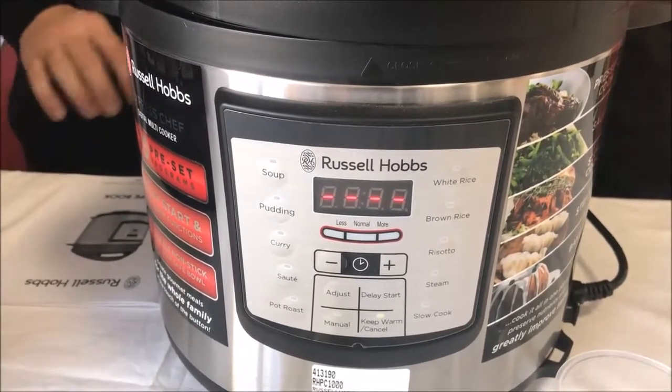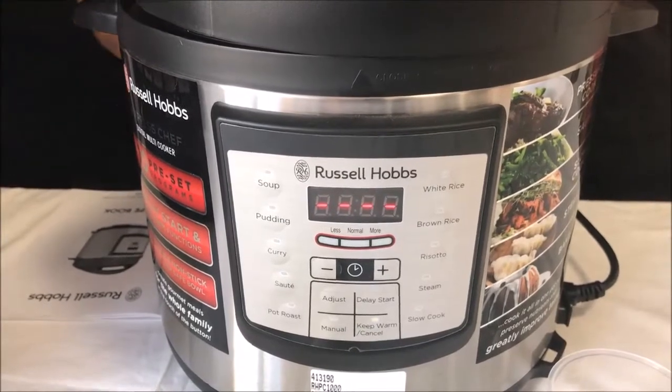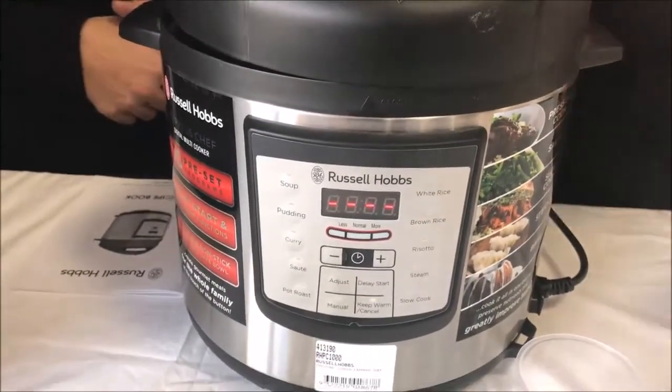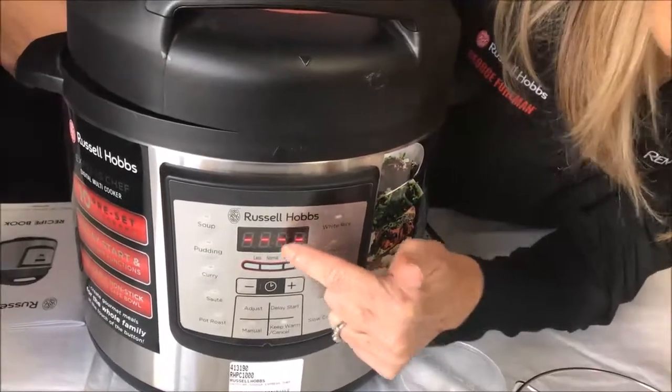This unit here looks like it's got about ten preset programs in there. Ten preset programs, yeah. And if we wanted to adjust that program, can we do it? You can, yes, because it has a manual setting over here that you can adjust, and you can adjust the time up here as well.